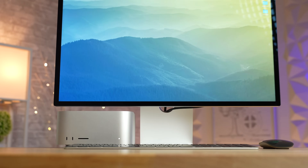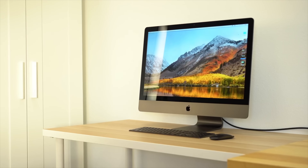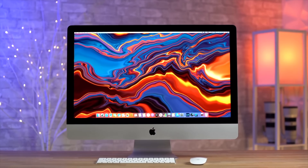We've been thinking about making a video comparing the M1 Ultra to an iMac Pro and the highest-end 2020 iMac. We just don't know if enough people want to see it, so if you do, let us know in the comments below.